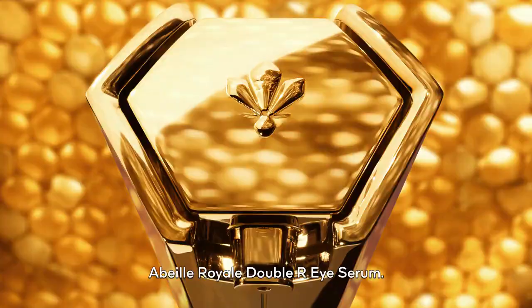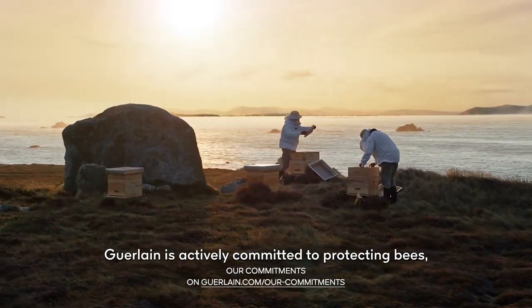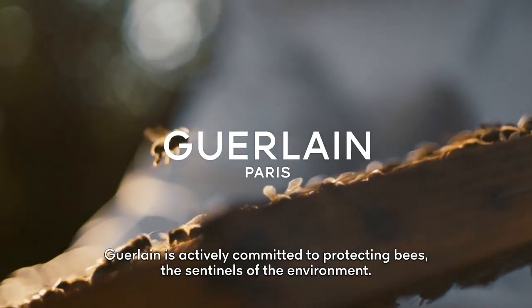And now for the eyes. Abey Royale Double R Eye Serum. Repair born from science and the bee. Guerlain is actively committed to protecting bees, the sentinels of the environment.